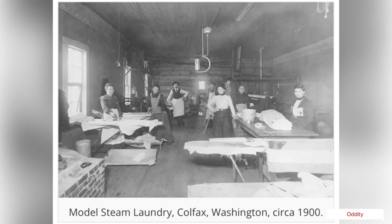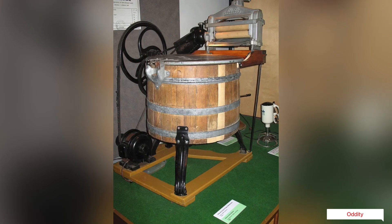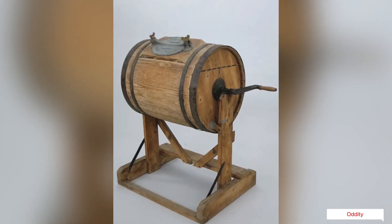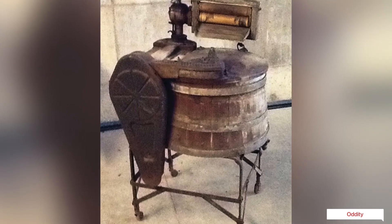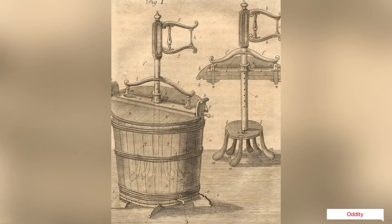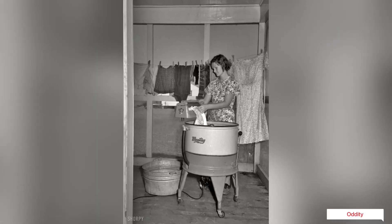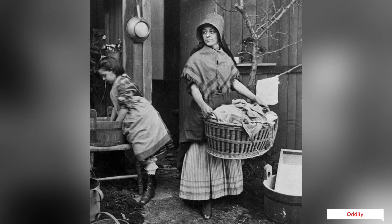An early example of washing by machine is the practice of fulling. In a fulling mill, the cloth was beaten with wooden hammers known as fulling stocks or fulling hammers. The first English patent under the category of washing machines was issued in 1691. A drawing of an early washing machine appeared in the January 1752 issue of The Gentleman's Magazine, a British publication.